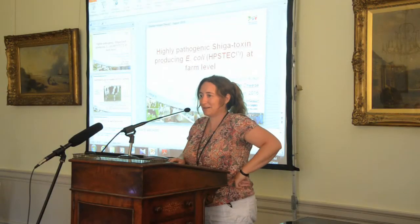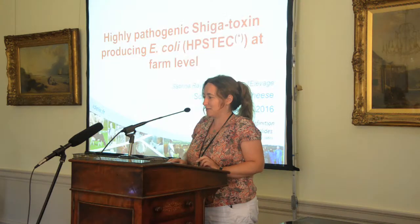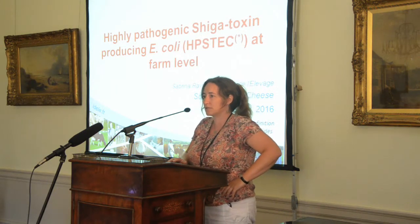I'm Sabrina Renaud. I work at the French Livestock Institute, Institut de l'Elevage in France, in Lyon, and I'm in charge of applied research projects about milk and farmhouse cheese quality.